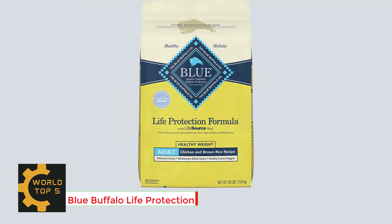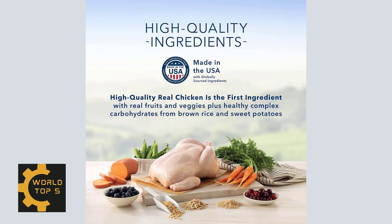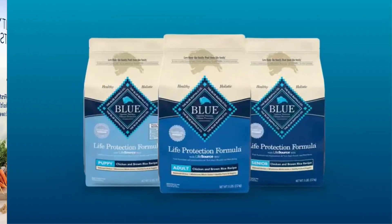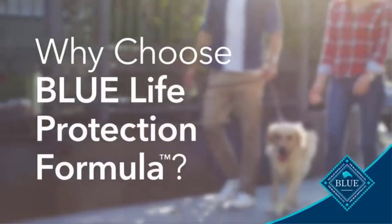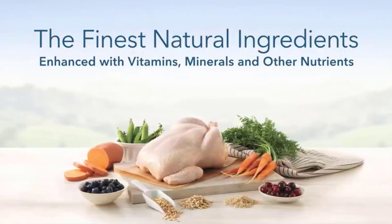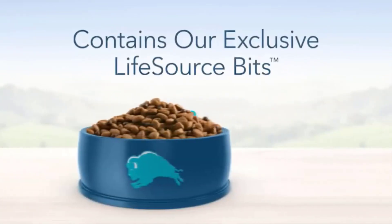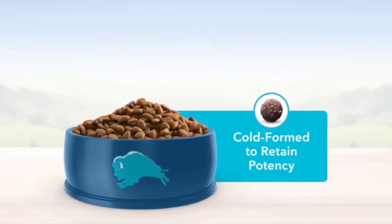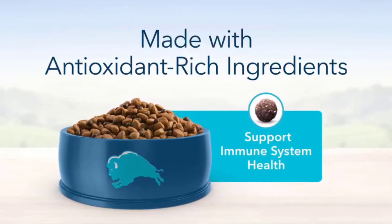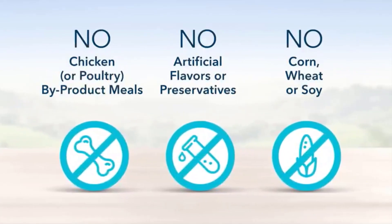Number 1: Blue Buffalo Life Protection Formula Natural Adult Dry Dog Food. Blue Buffalo foods always feature real meat as the first ingredient — high quality protein from real chicken helps your dog build and maintain healthy muscles, plus they contain wholesome whole grains, garden veggies and fruit. Formulated with reduced calories from fat, Blue Life Protection Formula Healthy Weight Dry Dog Food provides a fully satisfying meal while helping dogs achieve and maintain healthy weight.